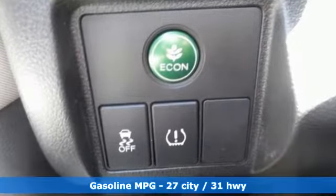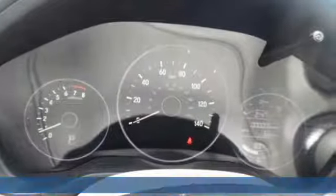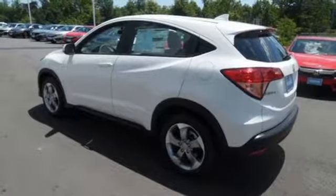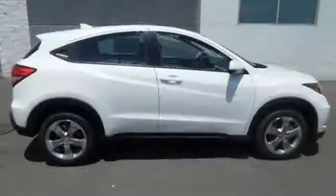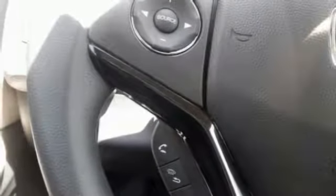With the multi-position second row magic seat folded down, this crossover yields almost 59 cubic feet of cargo space. So with plenty of room to stretch out, you'll be able to sit back and enjoy the USB audio interface and color media display. The EcoAssist system helps the HR-V and driver work together to improve fuel economy.